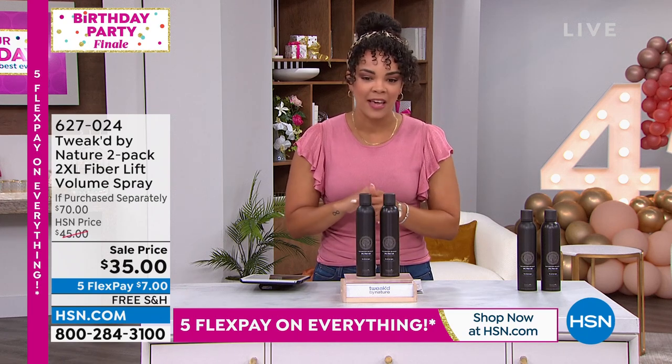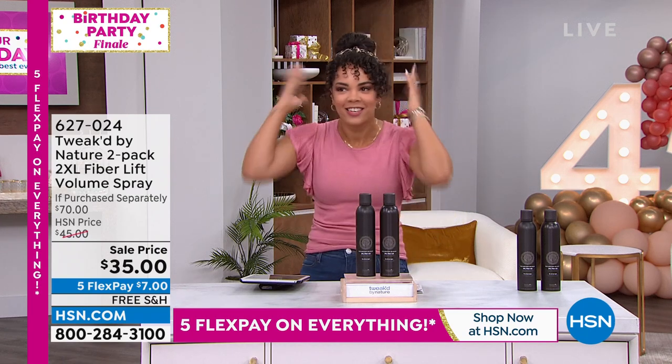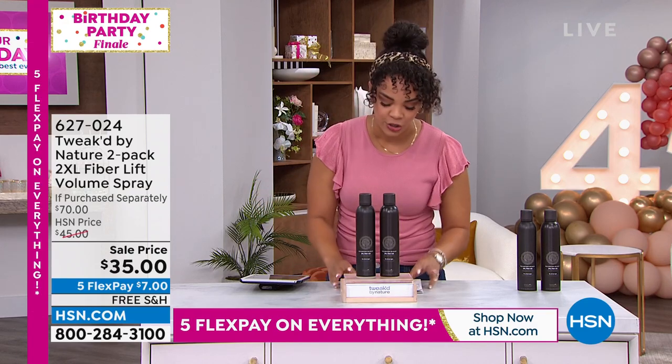I really need volume in my hair. She's like, I just go like this, I shake it, shake it, shake it, and she just couldn't do it.